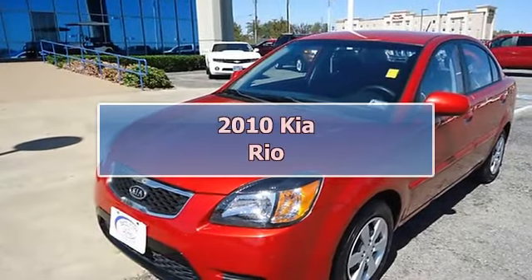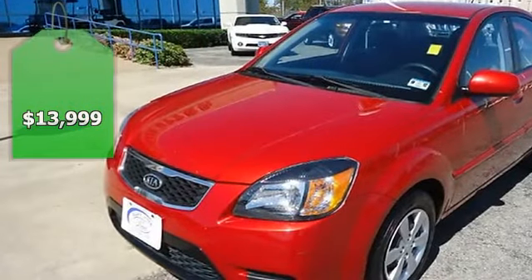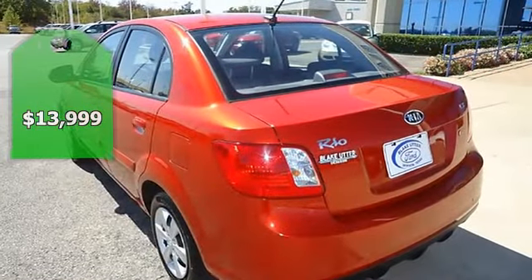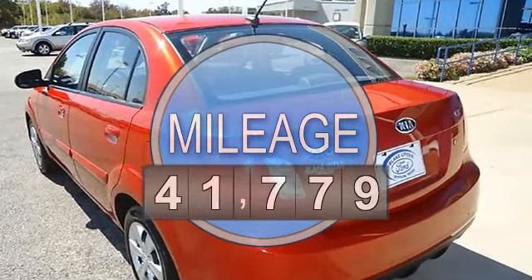This 2010 Tropical Red Kia Rio will keep you on the road and away from the gas pump. Still under factory warranty, with almost new tires, and the paint has a showroom shine.